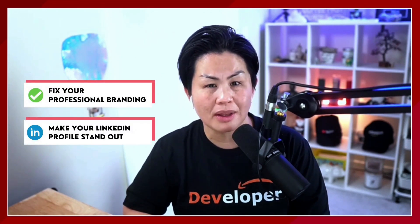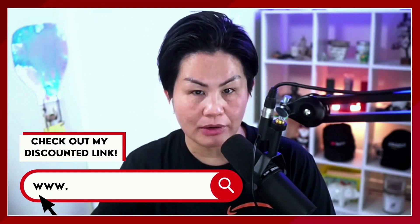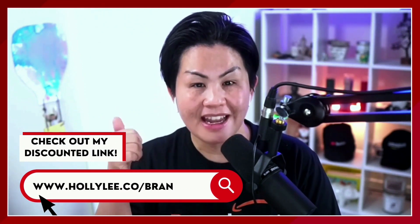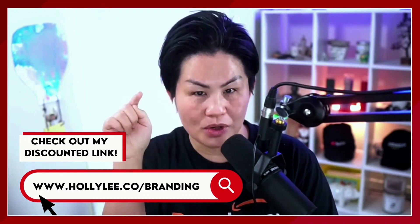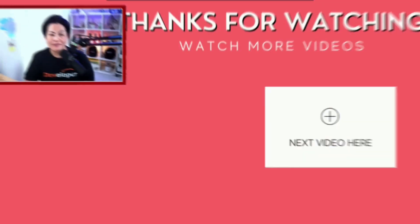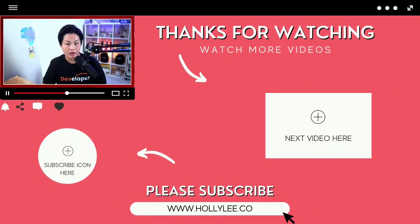If you've made it to the end of this video, you now know that applying directly to any employer is not a good idea. Instead, fix your professional branding and make your LinkedIn profile stand out. Check out my discounted link to get my online resume and LinkedIn accelerator bundle. By knowing what keywords to use in your niche, you'll know what would make the recruiter jump out of their chair to speak with you. Have a resume and LinkedIn profile ready to share with any employer, anywhere and anytime.